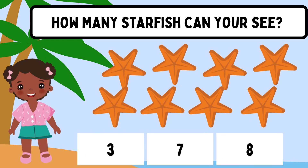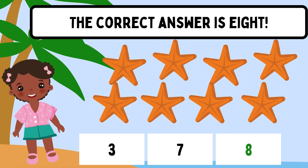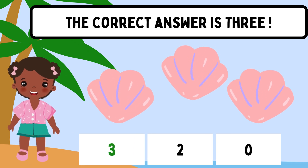How many starfish can you see? The correct answer is 8. How many seashells can you see? The correct answer is 3.